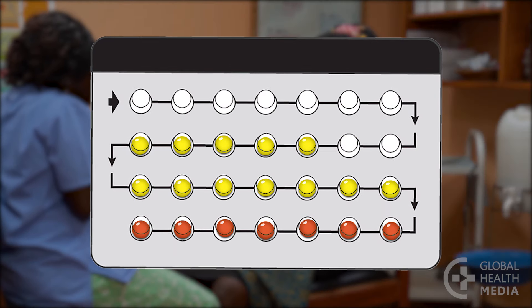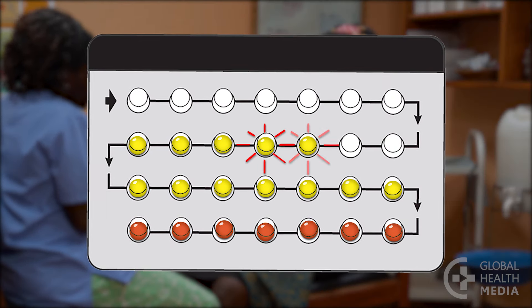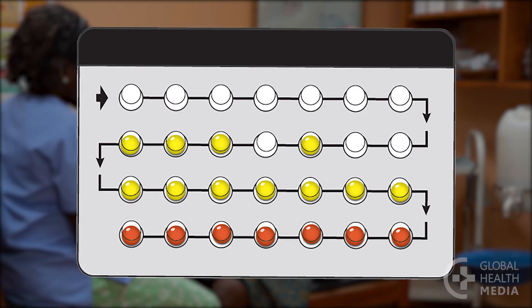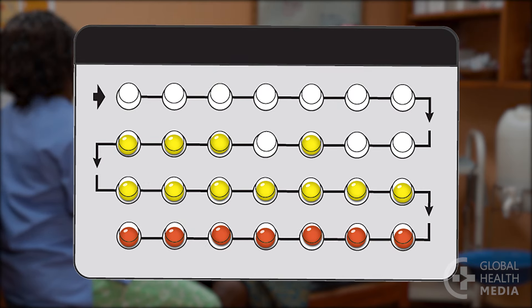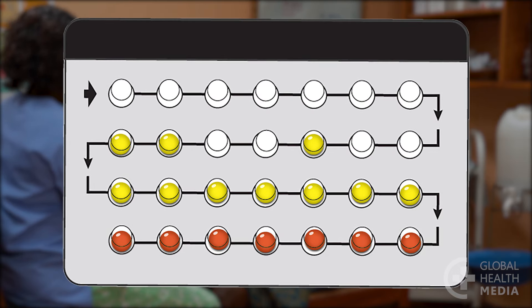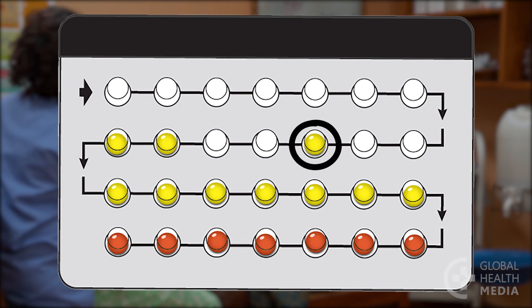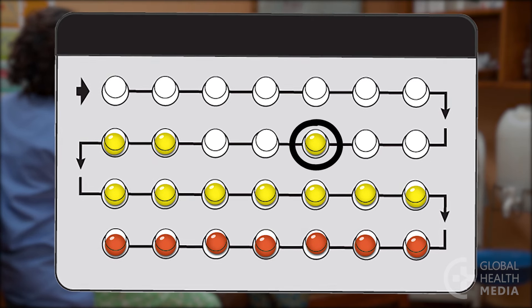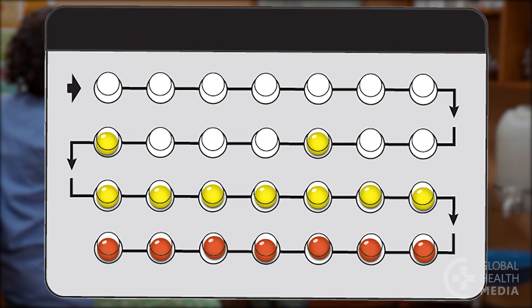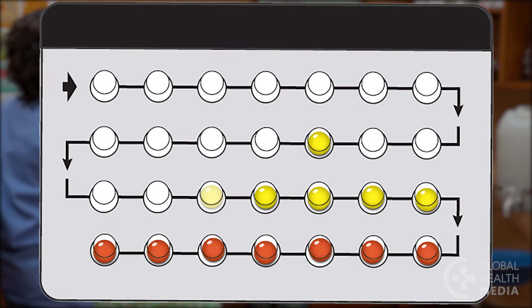It's easy to forget a pill, and that's why it's so important to understand what to do when that happens. If you miss just one or two pills, take the pill from yesterday as soon as you remember. Then take the pill for today at your regular time. It's okay to take two pills on the same day or at the same time. Don't take any pills from before yesterday — they'll get thrown away with the otherwise empty pack at the end of the month. Then continue taking one pill each day as usual.